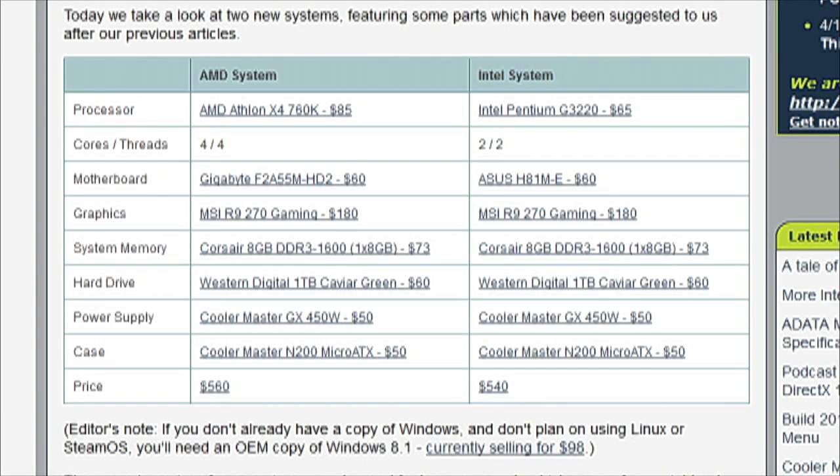We decided to buy a couple of these configurations that people were using and actually test them, because these particular platforms were not anything I had ever used before. We typically stay in the mainstream to high-end parts. On the AMD side we have the X4 760K processor, which is an Athlon-branded quad-core part. I think this is Richland-based — Josh, do you know for sure?